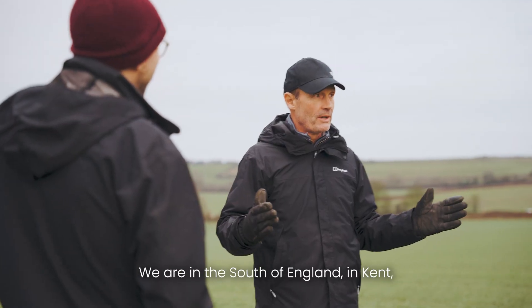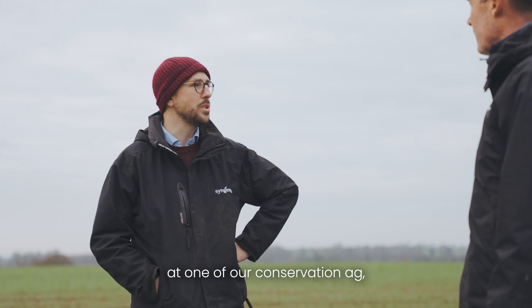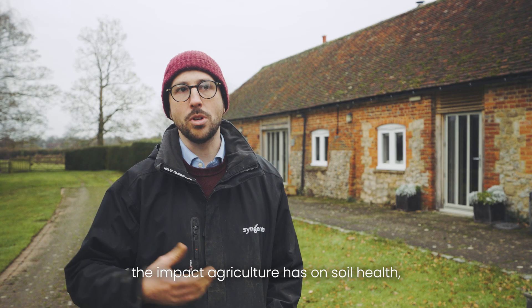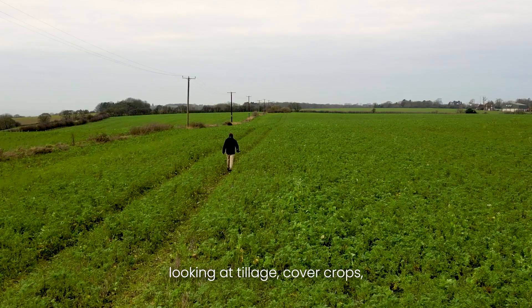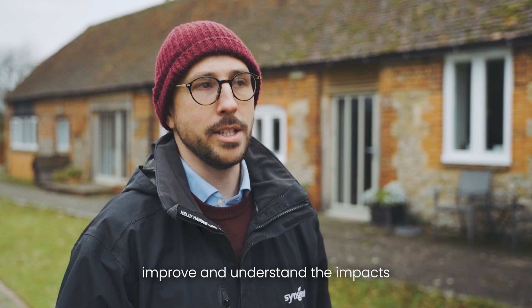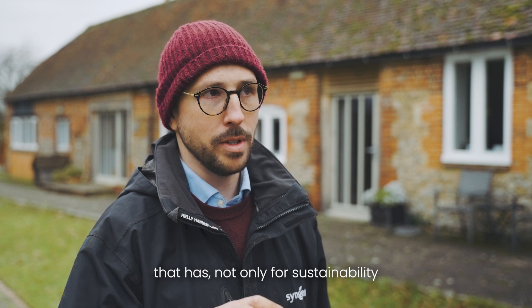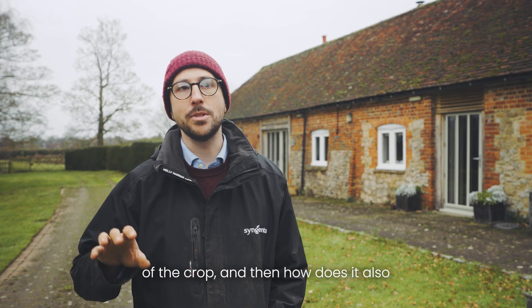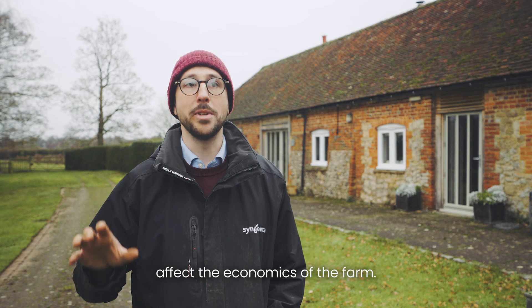We are in the south of England in Kent at one of our conservation ag soil health platform sites, where we do long-term studies understanding the impact agriculture has on soil health — looking at tillage, cover crops, organic amendments, and how we can improve and understand the impacts not only for sustainability but also how it affects the agronomy of the crop and the economics of the farm.